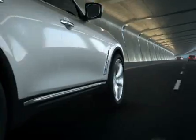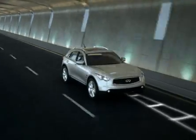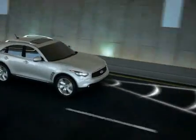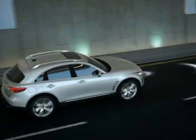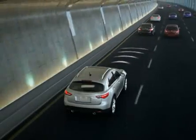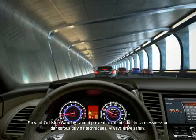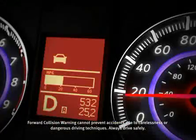So we developed forward collision warning to alert you when you're at risk of a collision. Laser sensors located in the front bumper continually monitor the road ahead and calculate the distance to the car in front of you. If the system senses you're closing too quickly on the car ahead, it will alert you to react.